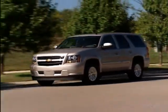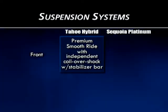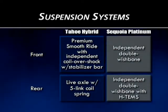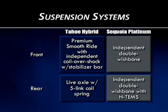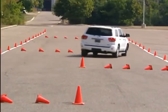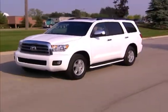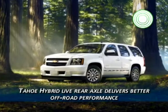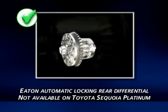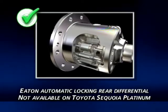When it comes to suspensions, Chevy and Toyota take different approaches. The Tahoe Hybrid gets Chevy's premium smooth ride suspension with an independent coil-over-shock setup with stabilizer bar in the front, and a live axle with a five-link coil spring setup in the rear. The Sequoia uses an independent double wishbone with stabilizer bar on both front and rear, plus Toyota's electronic modulated suspension with three driver-controlled settings for shock damping. However, while Toyota's fully independent suspension delivers a smooth highway ride, it's not as well-suited to off-road duty as Tahoe Hybrid's more rugged live axle rear suspension. Plus, Chevy equips every Tahoe Hybrid with a standard Eaton automatic locking rear differential — a feature you can't get on Toyota Sequoia.